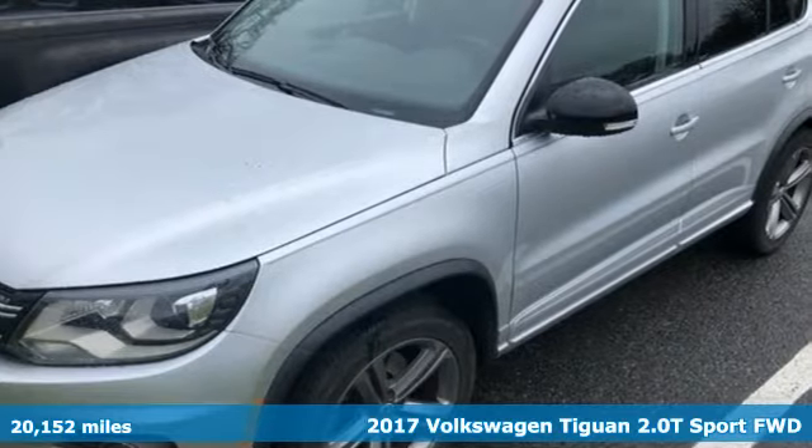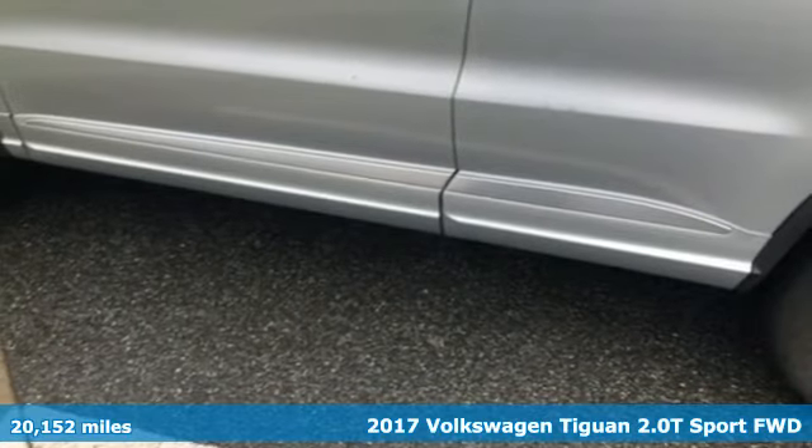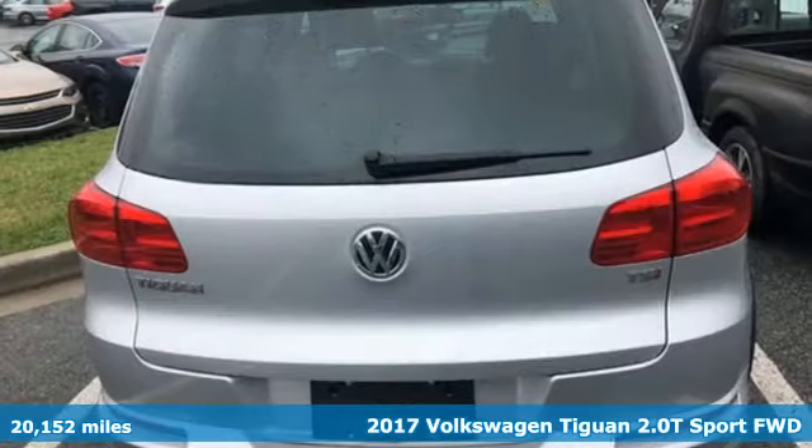It's a 2017 Volkswagen Tiguan. Sophistication, space, and common sense are the essence of this adaptable utility vehicle.